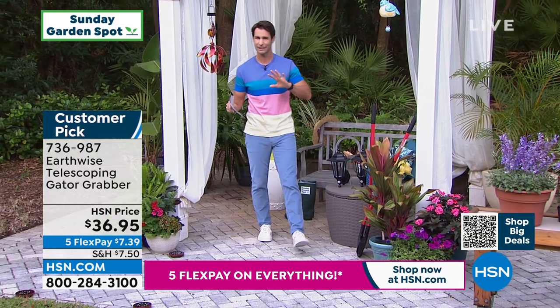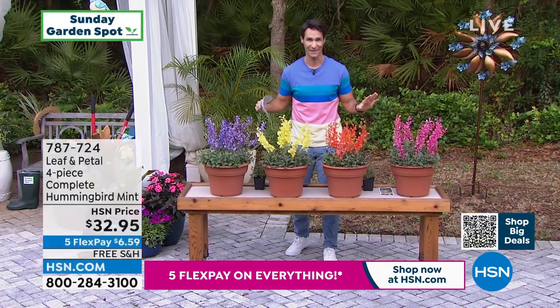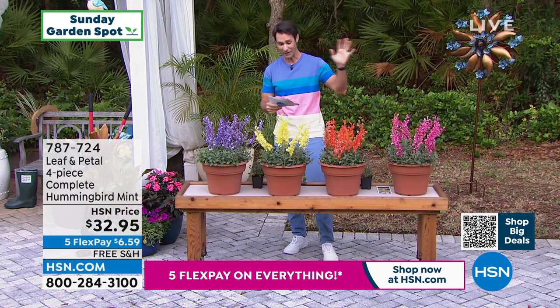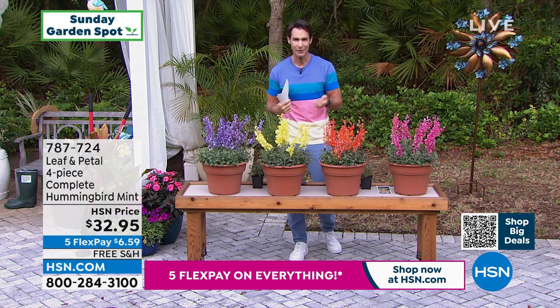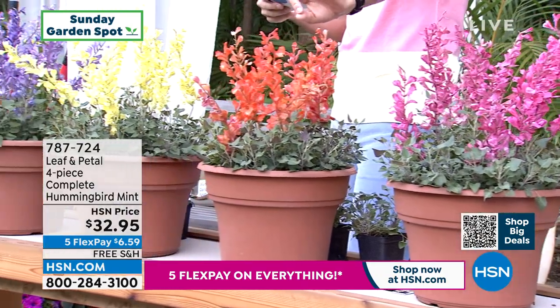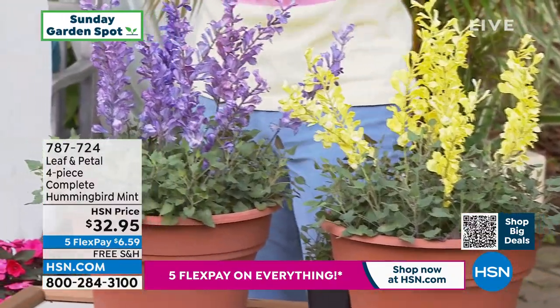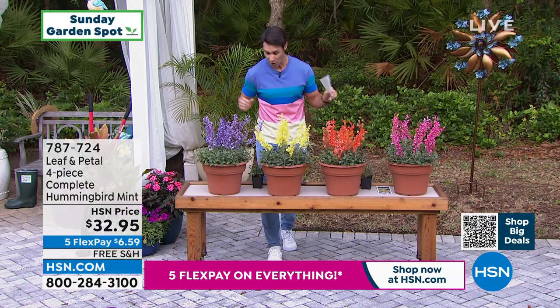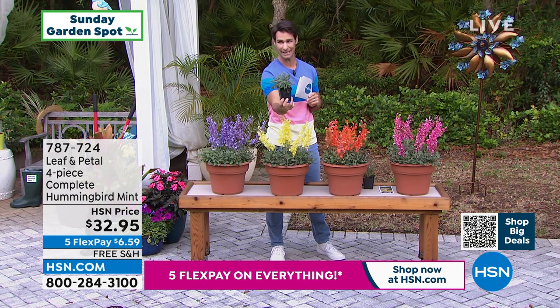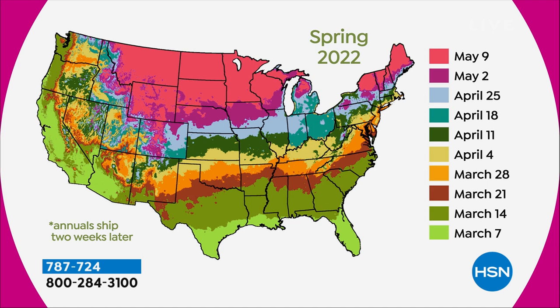Let's move from tools to blooms — some beautiful things in the garden, some color. Take a look at these hummingbird mint plants. You're not having to choose your color — you're getting all of these colors. You're getting the rosy posy (a beautiful pink), the mango tango, the butter yellow, and the blue boa. $32.95 and it's on free shipping. These are fast bloomers and big bloomers. Leaf and Petal will ship these out when it's right for you to plant them, depending on where you live in the country — southern states immediately, up north closer to May.